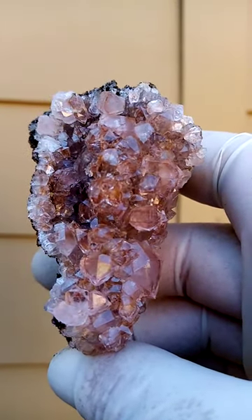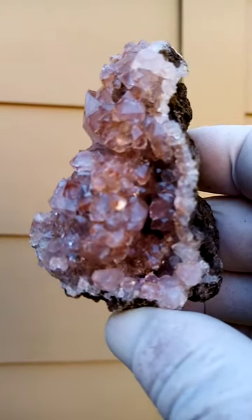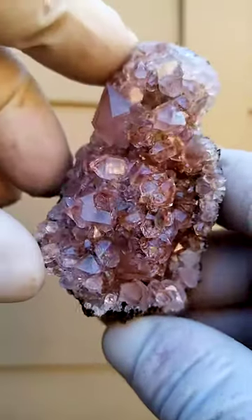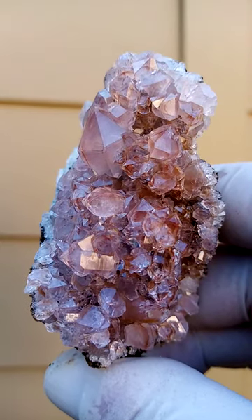Why I say that it's likely we may find some Chalcotrichite needles is because the Mashamba West Mine is world-famous for its large Cuprite crystals. Chalcotrichite is a close relative — it's basically the spray variety, little sprays of needles, varieties of the Cuprite, the red Cuprite.